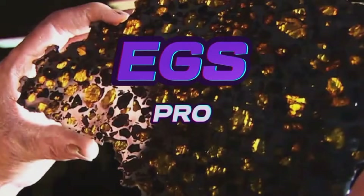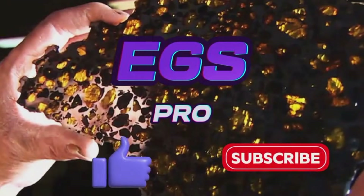This is EGS Pro. Subscribe for more secrets buried in plain sight.